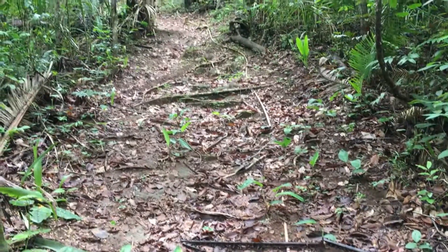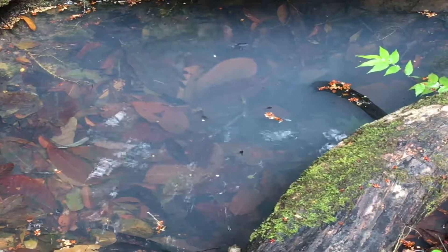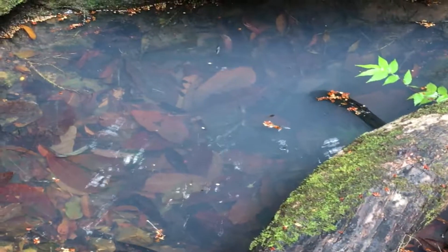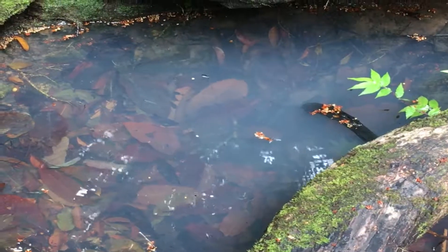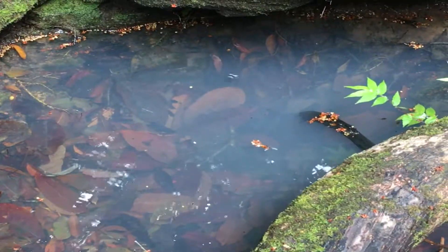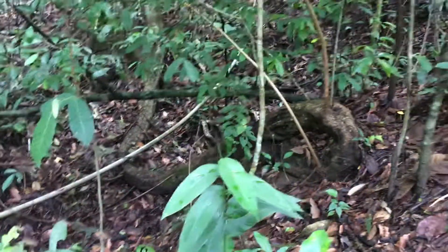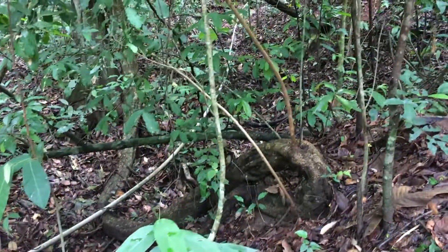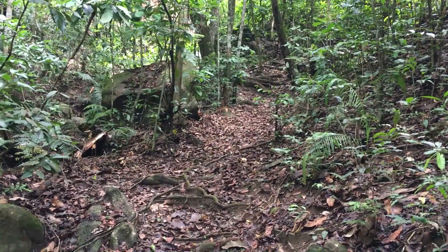A puddle of water formed by recent rains has a water glider on top, and I can see some tadpoles in there — frogs have already laid eggs in here. Here you can see the water pipe sneaking through the ravine to the water source for the headquarters.